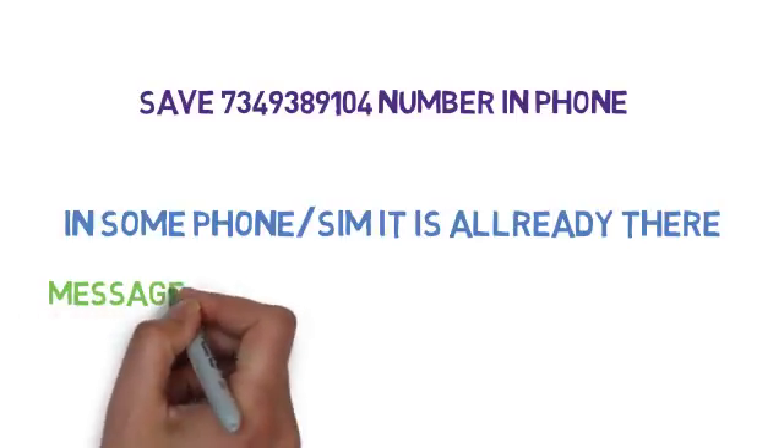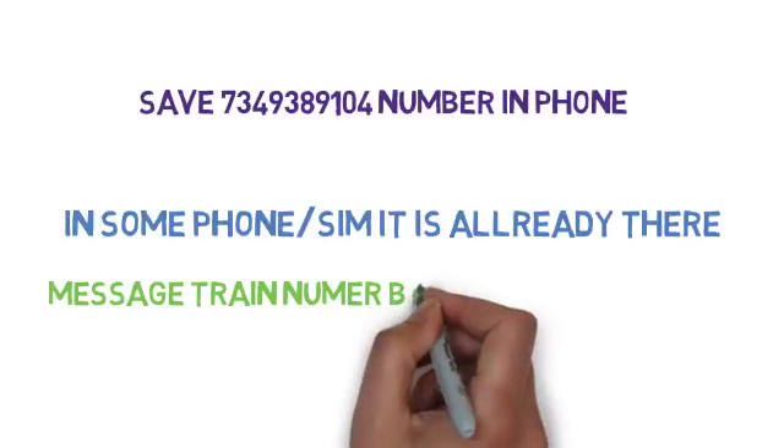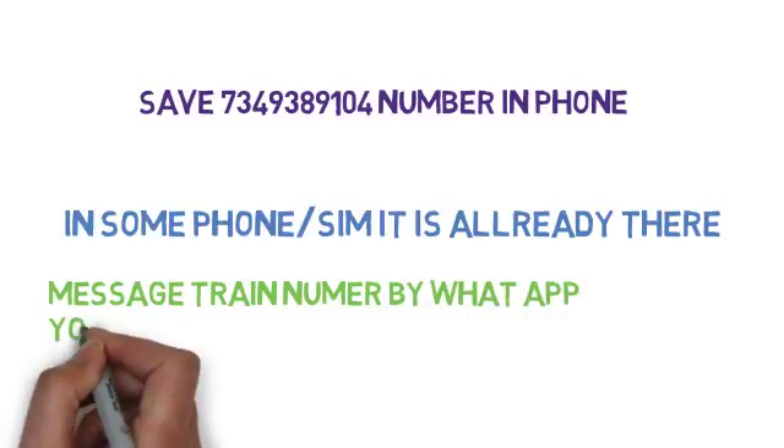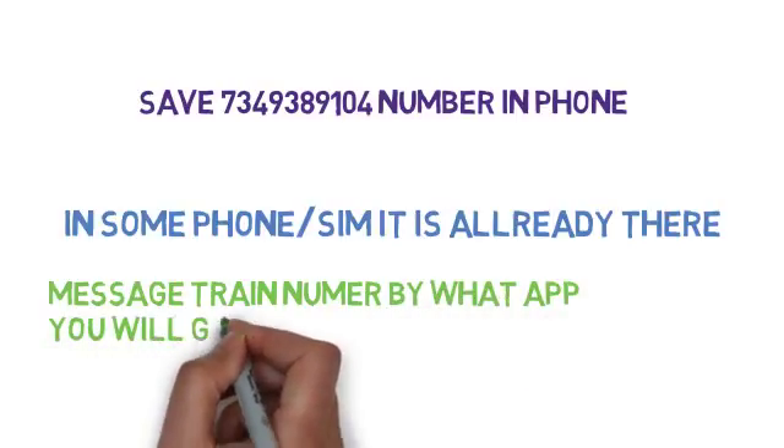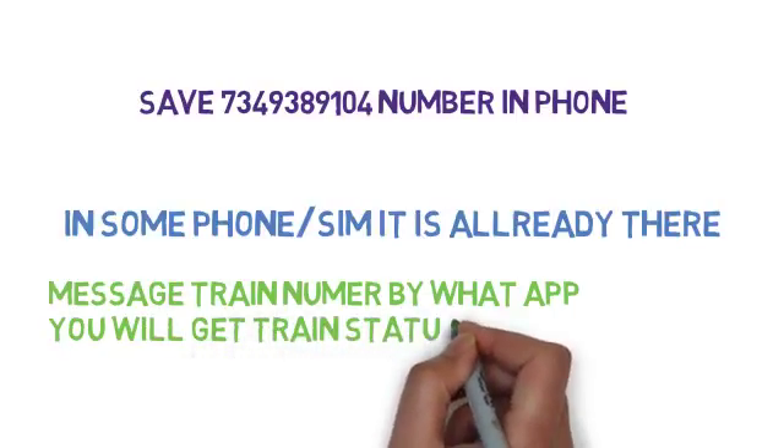Message the train status number by using your WhatsApp. You will get the train status in only 2 seconds.